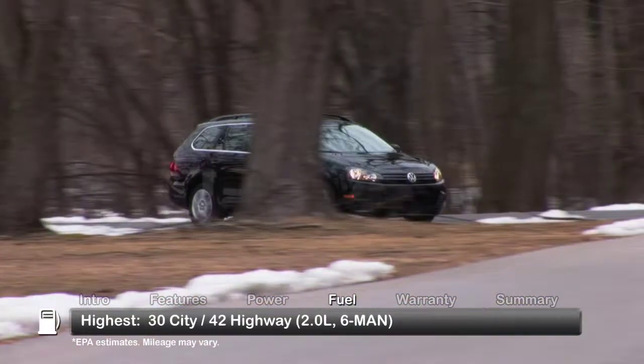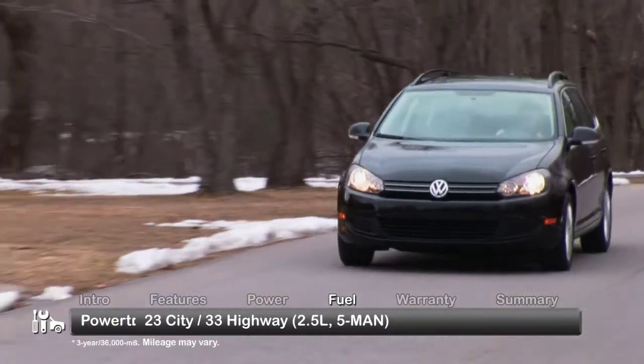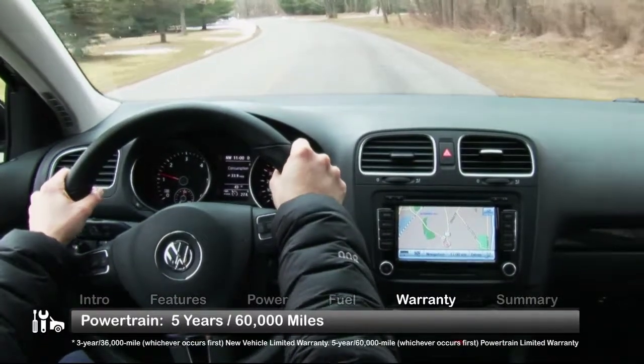Here are the highest and lowest estimates for fuel economy. The Jetta Sportwagon is backed by a 5-year, 60,000-mile powertrain warranty.